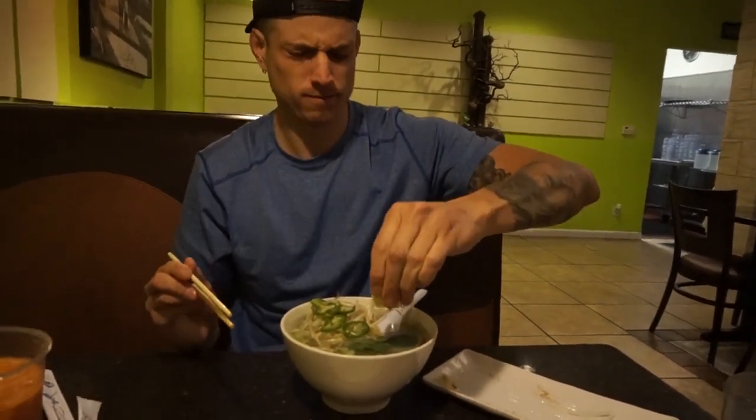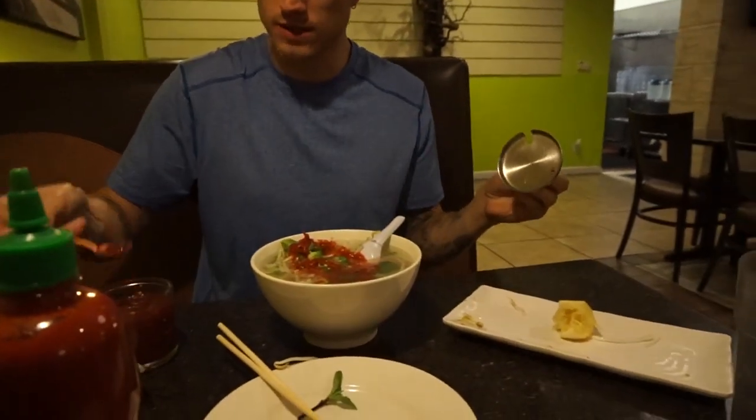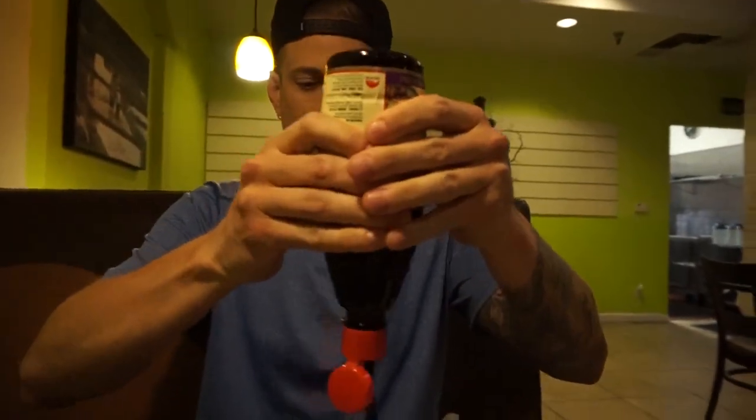They discuss how to eat pho properly - put all the veggies in, squeeze lemon onto the noodles, load up on sriracha. One gets lemon in the eye. They debate the correct method of eating pho, then talk about adding sriracha and oyster sauce, mixing it all together before eating.